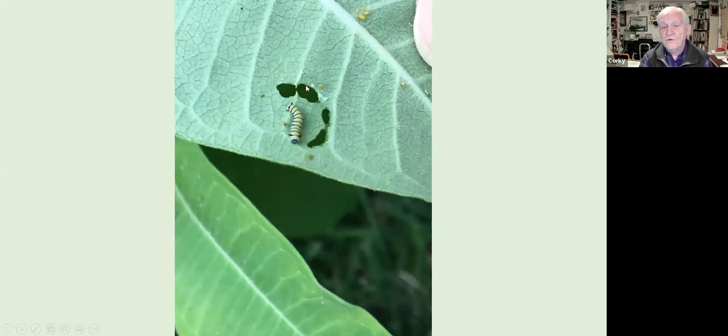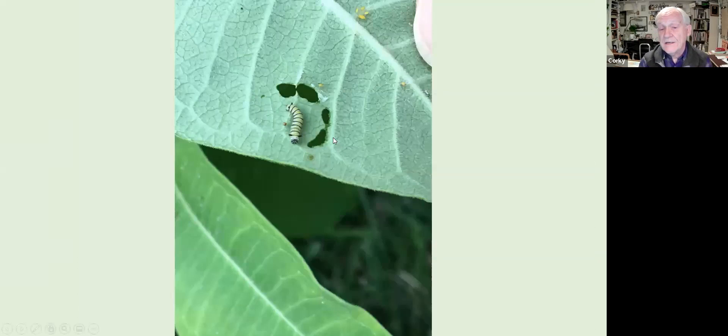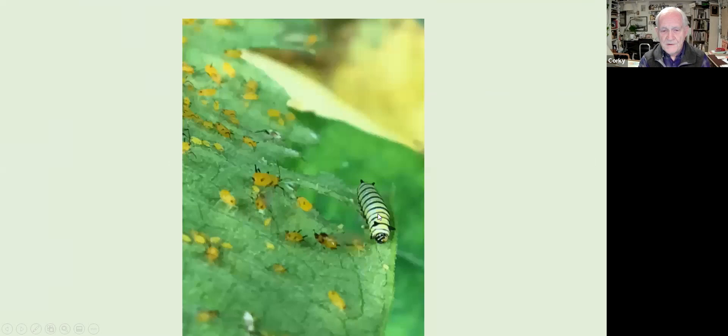These tiny caterpillars tend to eat in a semi-circular pattern, which is one of the ways I find them on the undersides of leaves. When they're really tiny they're not very colorful, with extremely tiny antennae. Over about two weeks of growing before forming the chrysalis, they become more colorful and develop longer antennae. They will molt their skin four or five times during this life stage as they grow larger.